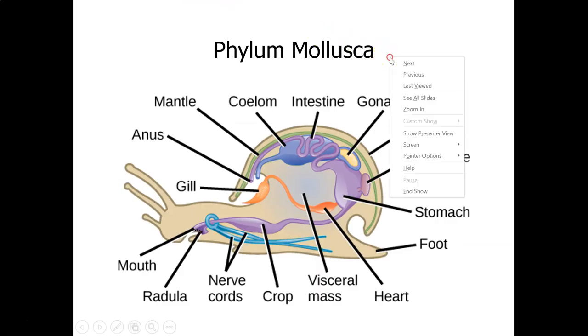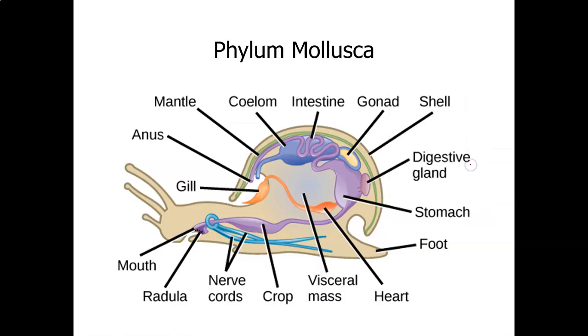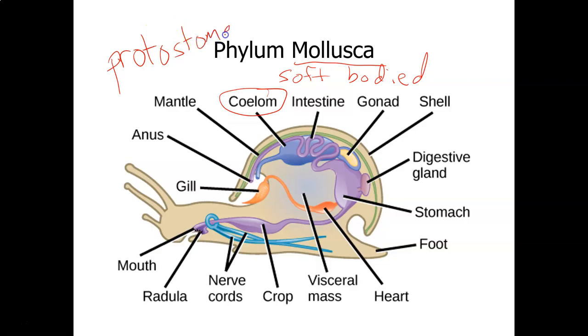Moving on to the phylum Mollusca. Mollusca has three different classes that we will learn about. Mollusca means soft-bodied; what you see here is a snail, which is in the class Gastropoda. Once we've gotten to this phylum, we have a true body cavity called a coelom — three tissue layers and a true coelom. Animals are divided into protostomes and deuterostomes. In protostomes, the mouth forms first during development; in deuterostomes, the anus forms first.